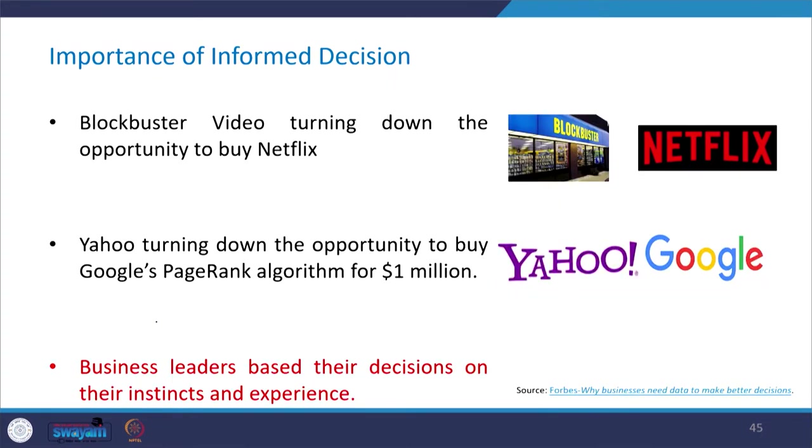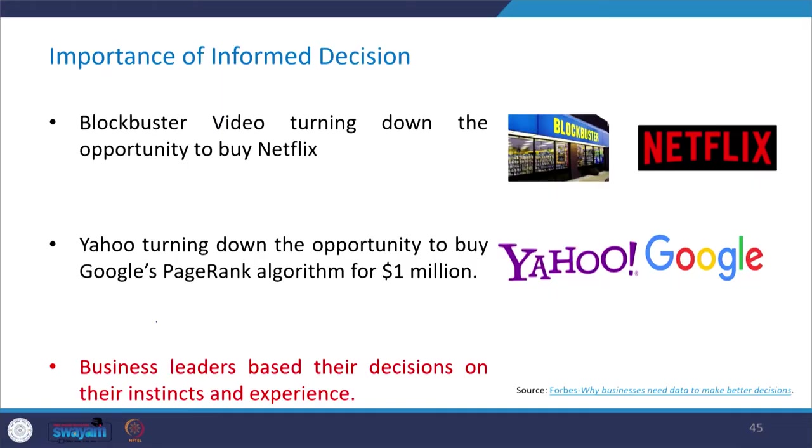Consider examples from the past. In 2000, Blockbuster, a famous video renting company in the US, declined the offer to buy Netflix. Look at where Netflix is today versus Blockbuster. In 1998, Yahoo declined the offer to buy Google's algorithm for just one million dollars. Today, Google drives 98% of search traffic across the internet, while Yahoo lags far behind in competition.